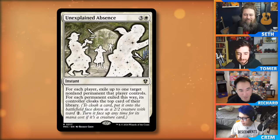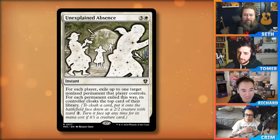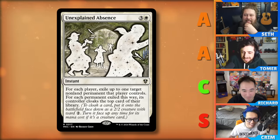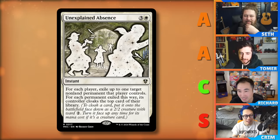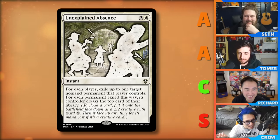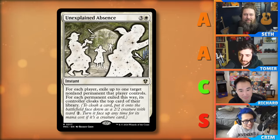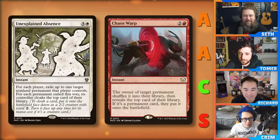Unexplained Absence is an instant for four mana. For each player, exile up to one target non-land permanent that player controls. For each permanent exiled this way, its controller cloaks the top card of their library — basically a manifest with Ward 2. Crim rated it S; Tomer and Seth at A; Richard at C. You're high on this card. This isn't just picking off one person's card — I'm picking off everybody's card. How is that a C, Richard? This is so good.